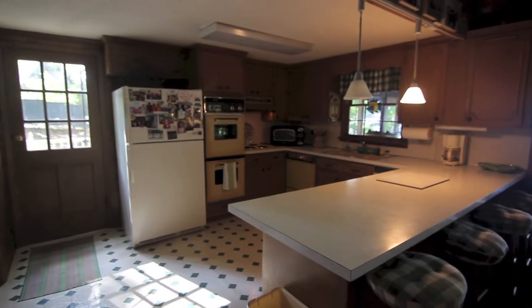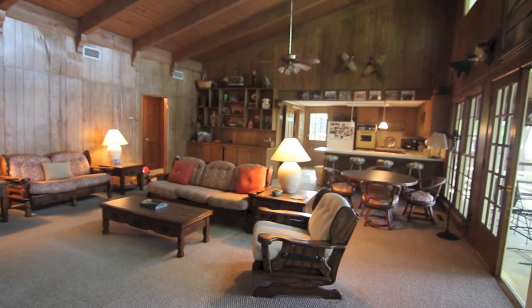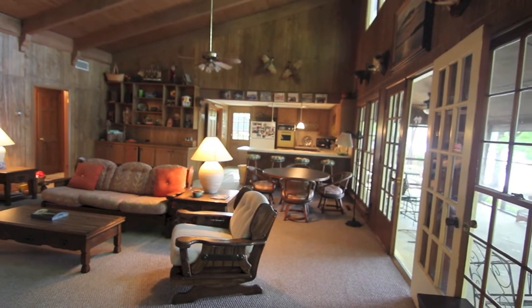Inside the three-bedroom, three-bath home is an open kitchen and great room. The lakeside wall of windows and French doors lets in tons of natural light, and there's plenty of room for large gatherings of friends and family around the fireplace.